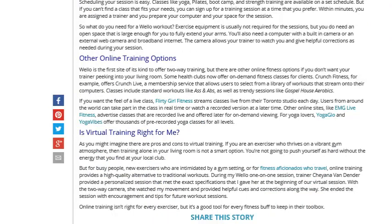If you want the feel of a live class, Flirty Girl Fitness streams classes live from Toronto Studios. Users from around the world can take part in a class in real time or watch a recorded video at a later time. So there are lots of different options there as well.